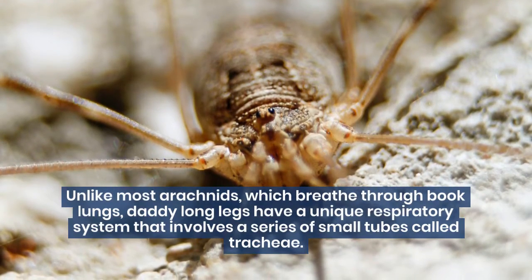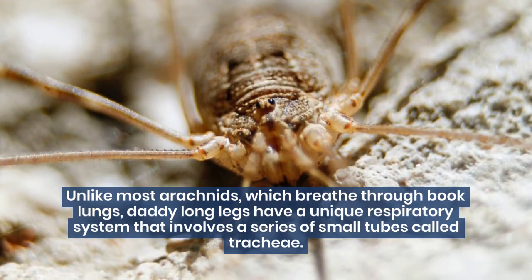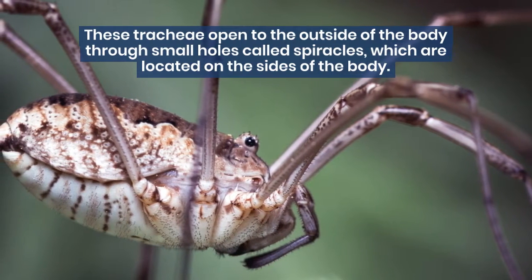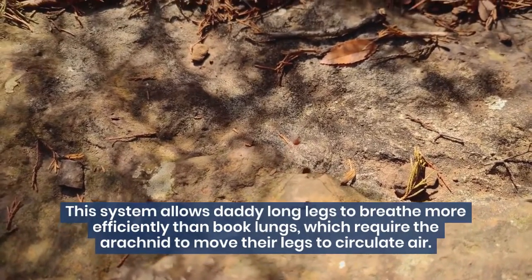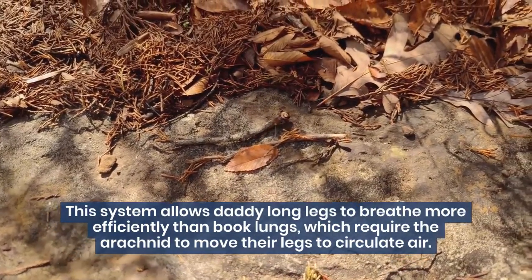Unlike most arachnids, which breathe through book lungs, Daddy Long Legs have a unique respiratory system that involves a series of small tubes called tracheae. These tracheae open to the outside of the body through small holes called spiracles, which are located on the sides of the body. This system allows Daddy Long Legs to breathe more efficiently than book lungs, which require the arachnid to move their legs to circulate air.